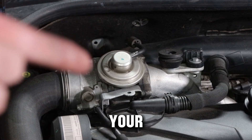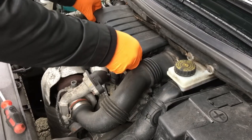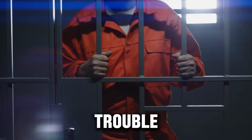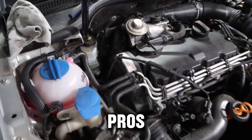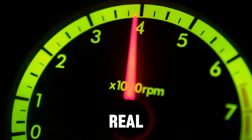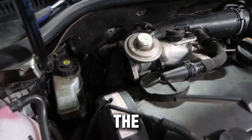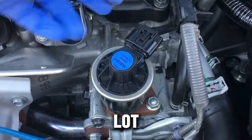That small EGR valve sitting on your diesel engine might be one of the most argued over parts under the hood. Some mechanics claim it's ruining engines left and right, while others warn that deleting it could get you in serious legal trouble. The truth? It's not that simple. Today we're breaking down the real pros and cons of EGR deletes that most people never talk about. The power gains are real, the risks are serious, and the long-term effects might surprise you. Stick around till the end because I'll also explain the three main types of EGR deletes and why one of them is causing a lot of headaches right now.